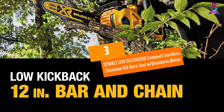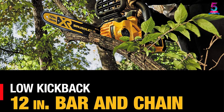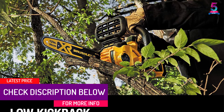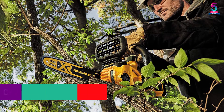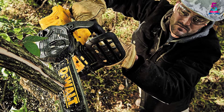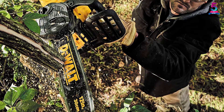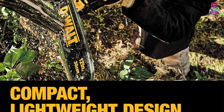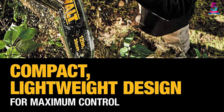At Number 3: DEWALT 20V DCCS620B Compact Cordless Chainsaw Kit, Bare Tool with Brushless Motor. You will never ask for a wood-cutting beast more than this model from DEWALT. It is designed from high-grade materials that make it suitable for outdoor operations and longer usage life. The high-efficiency brushless motor ensures quieter operations to avoid any disturbances. Besides, it only weighs 8.8 pounds, making it ideal to carry from one place to another.